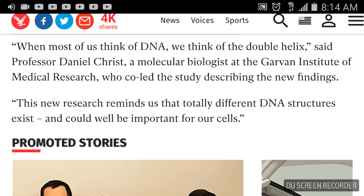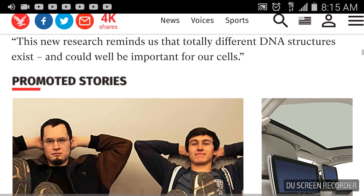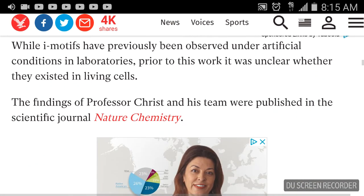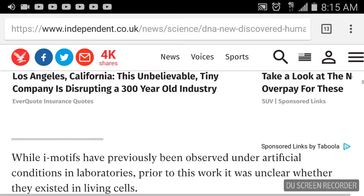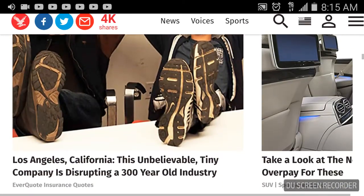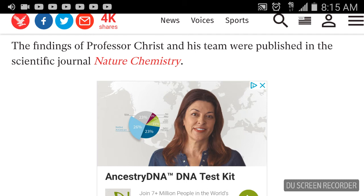When most of us think of DNA, we think of the double helix, said Professor Daniel Christ, a molecular biologist at the Garvin Institute of Medical Research, who co-led the study. This new research reminds us that totally different DNA structures exist and can well be important for our cells. The findings were published in the scientific journal Nature Chemistry — a very well-respected, reputable journal. I suggest you check it out.